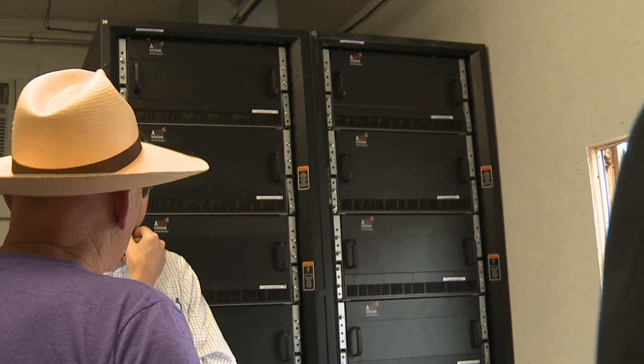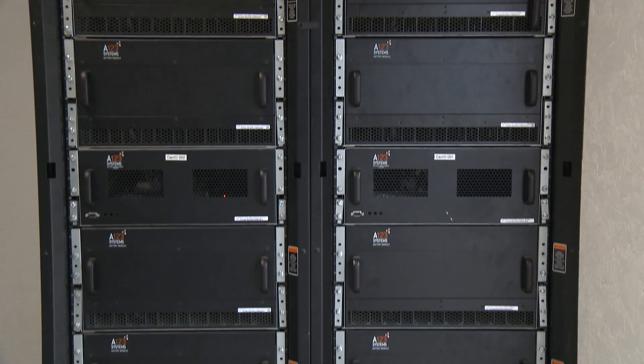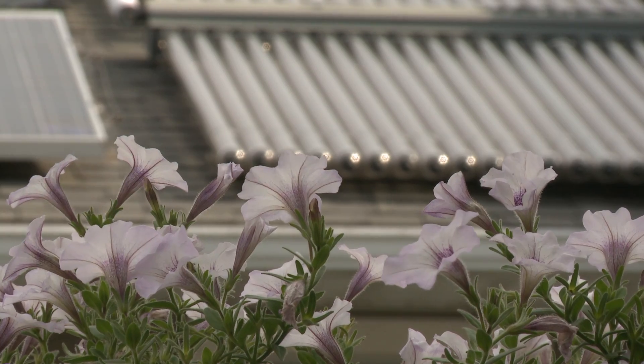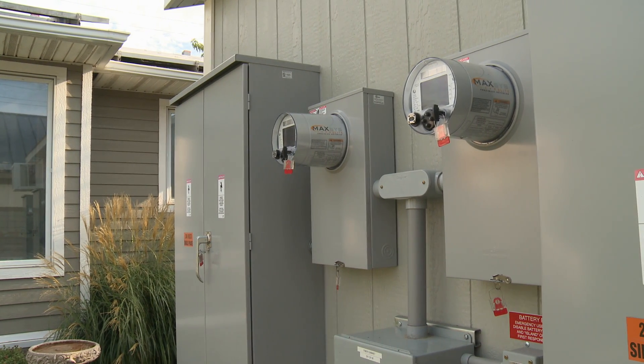We have two racks of lithium-ion batteries. Each rack is about 960 volts, and it gives us about 50 kilowatt-hours of energy storage. If it is cloudy, I believe the houses can go off the grid, relying on the energy storage system for at least two or three days.